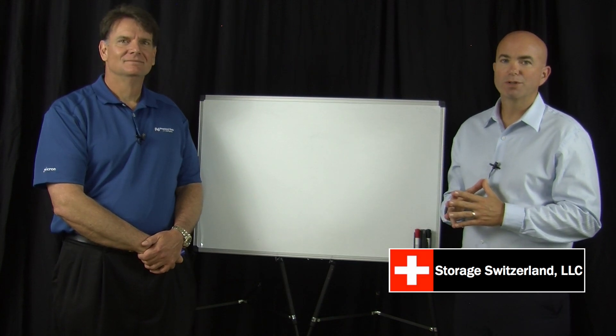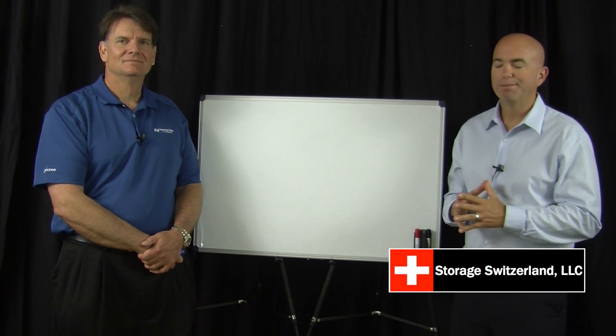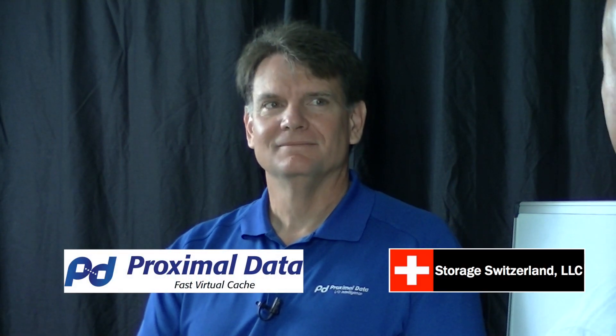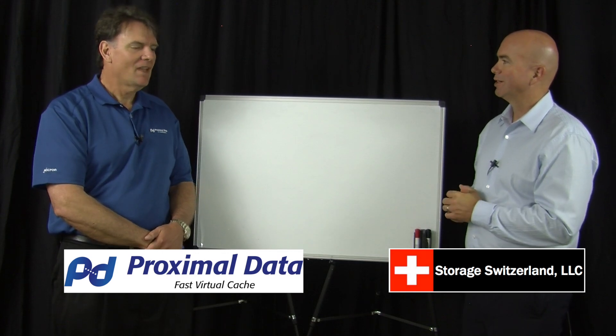Hi, I'm George Crump, Lead Analyst with Storage Switzerland. Thank you for joining us today. We're at VMworld 2013. Joining me on the whiteboard is Rory Bolt, CEO of Proximal Data. Rory, thanks for joining us today.